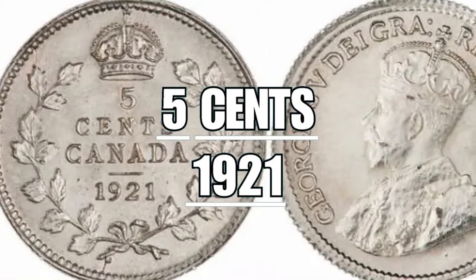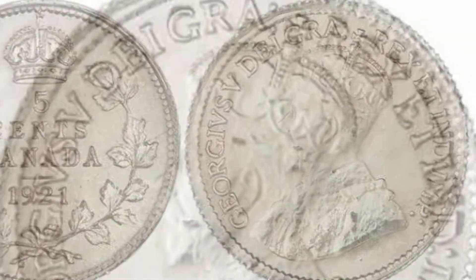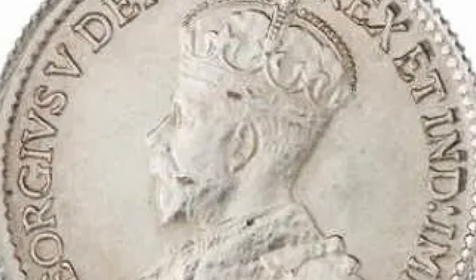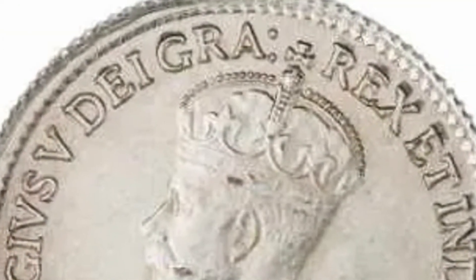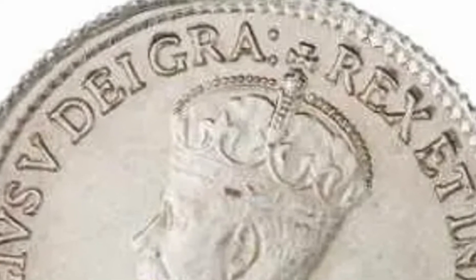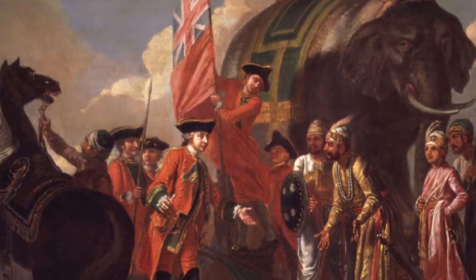The 5 cents of 1921 are better known as the King of Canadian Coins, because they are highly sought after by collectors. In the world there are fewer than 200 examples. On the obverse, the bust of King George V with his crown, and around the classic writing dedicated to sovereigns — 'Georgius V' alongside 'Rex et Indiae Imp', which translated means King and Emperor of India. In fact, India had been an English colony for a long time, and whoever was sovereign of the United Kingdom was also by right Emperor of the Indian Empire.